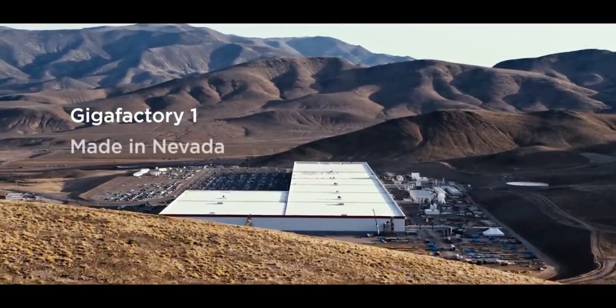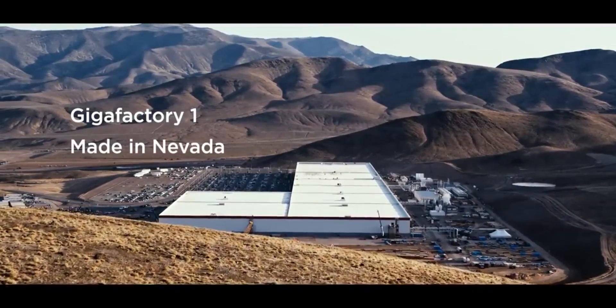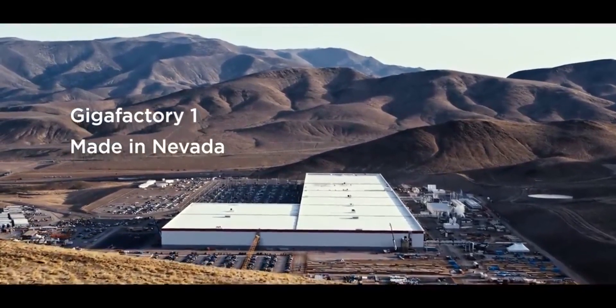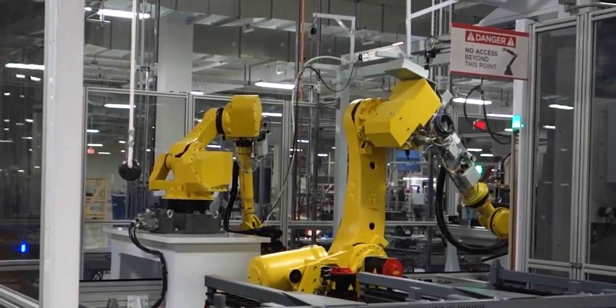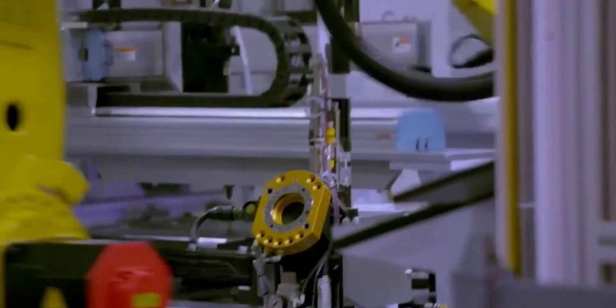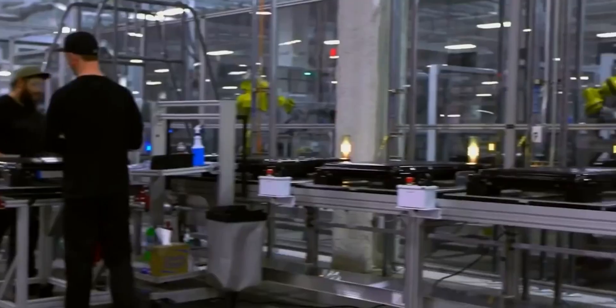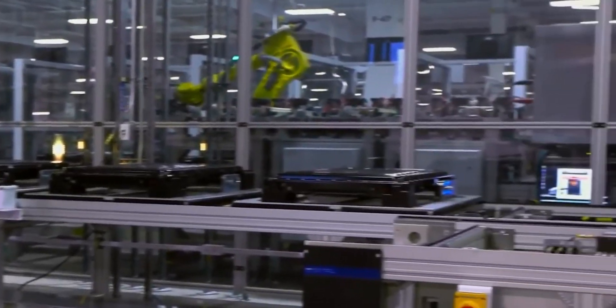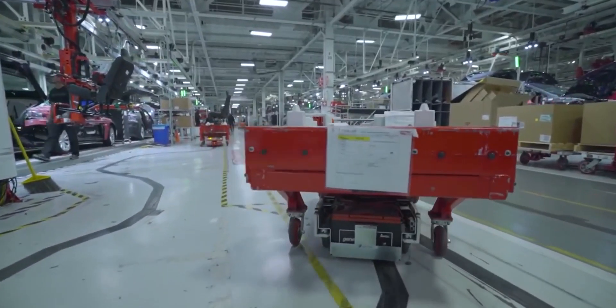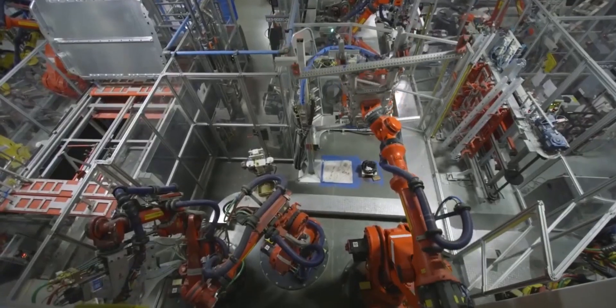Gigafactory 1, Giga Nevada, is Tesla's first dedicated manufacturing facility, located in Sparks, Nevada, just outside of Reno. This Gigafactory is responsible for producing electric motors and lithium-ion battery packs for the Model 3 sedan. It also produces Tesla's energy storage products, the Powerwall and Powerpack, which it acquired from the Fremont factory in 2015. The Gigafactory in Sparks, Nevada was inaugurated in June 2014.